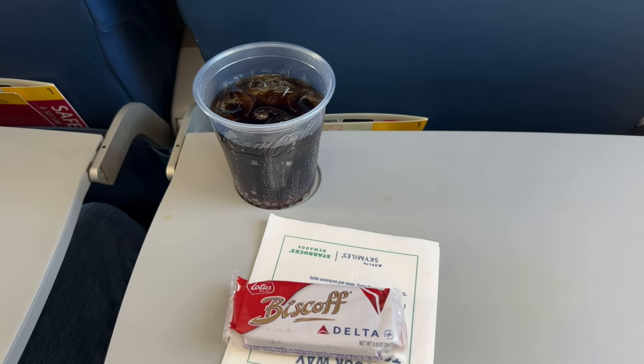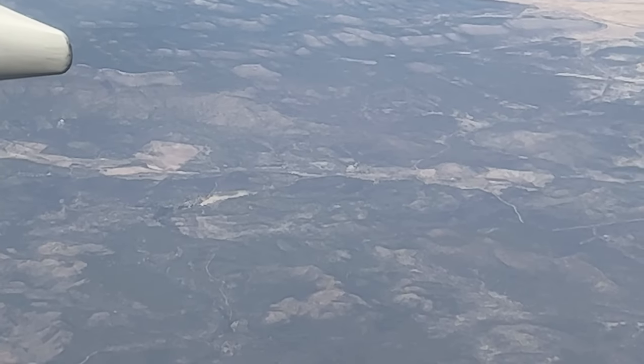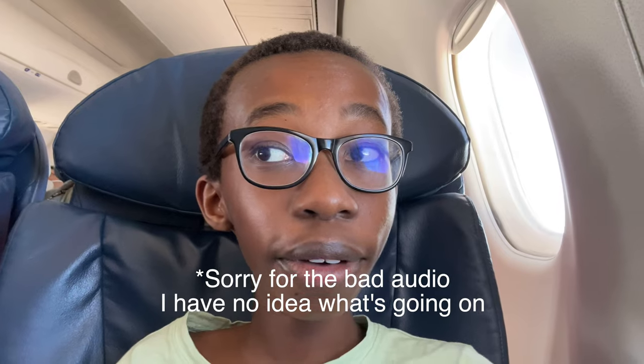The flight attendant has started the onboard service. She's walking back and almost to my row — I'll probably get a drink and a Biscoff cookie. We just crossed into Arizona, and luckily all of these clouds are breaking up into clear skies from here on.